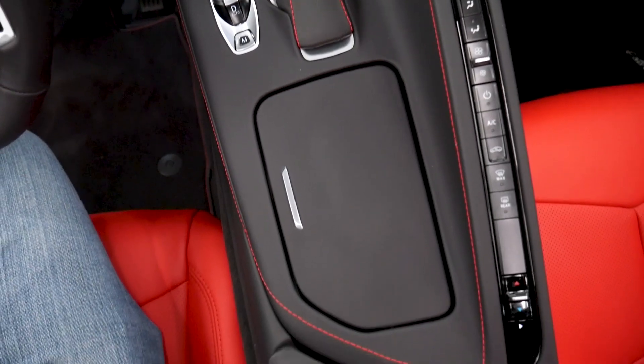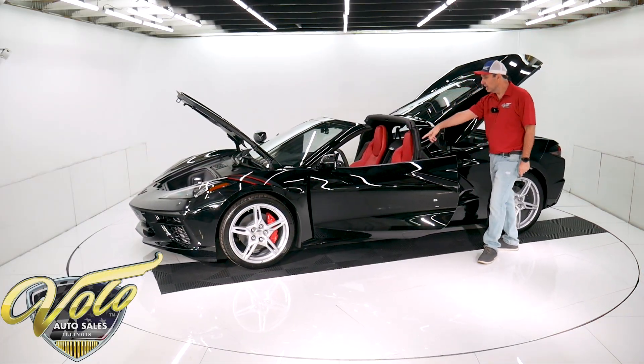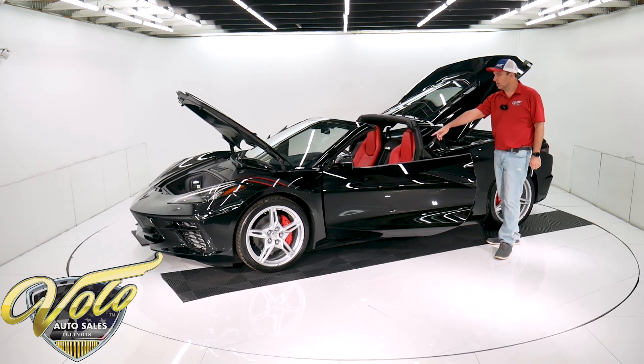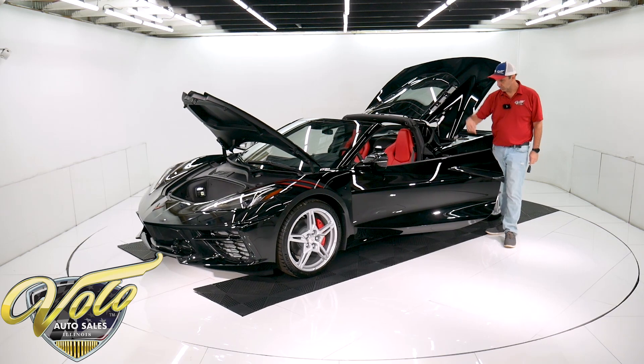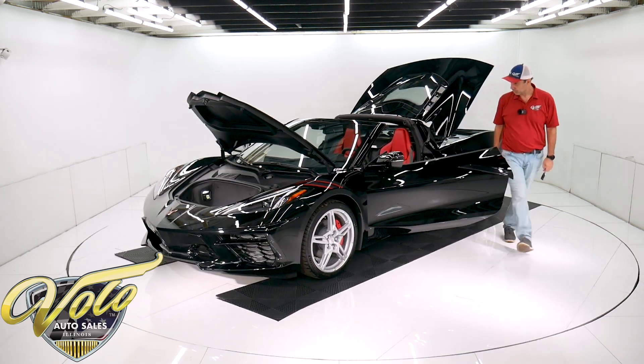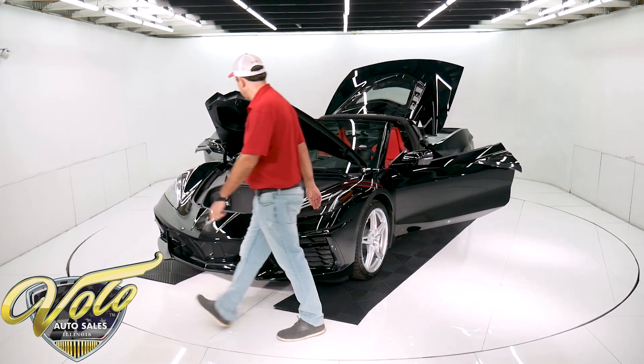Just all sorts of neat features in here. Racing style steering wheel, leather wrap, power tilt telescopic wheel. Another option on the window sticker is the floor mats — they're like $300 mats with red stitching on those as well.